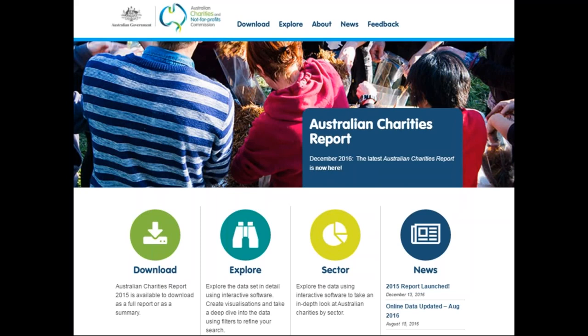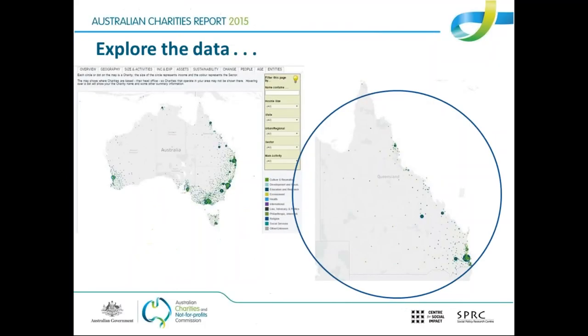So on the home page, on the left at the bottom there you've got Download — that's where you click if you want to see links to the actual research reports. The interactive data cubes can be accessed through either the Explore or the Sector buttons. The Explore ones are probably the best ones to start with if you just want to have a general look. If you want to delve into a particular sector of the charity population, such as education, you'd start by clicking on Sector.